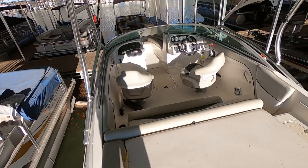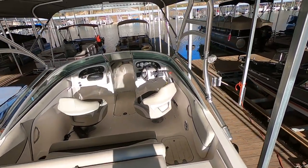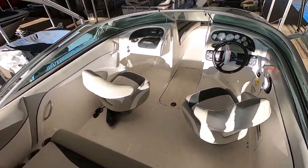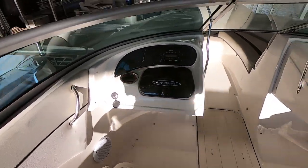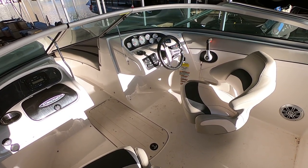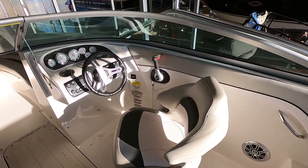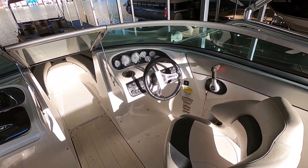This one is rated for 12. We do have a wakeboard tower with a Bimini top. Snapping carpeting is available with this boat and will be in new condition — it has not been rented with the carpeting. Those stay in the bags in the plastic; they haven't been pulled out since this boat was delivered. It has been rented for two rental seasons. We do anticipate around 500 hours on the engine, but we'll have the exact hours listed at our website.